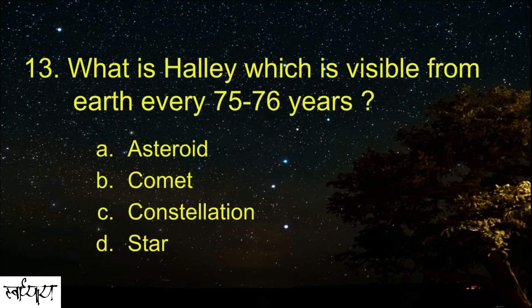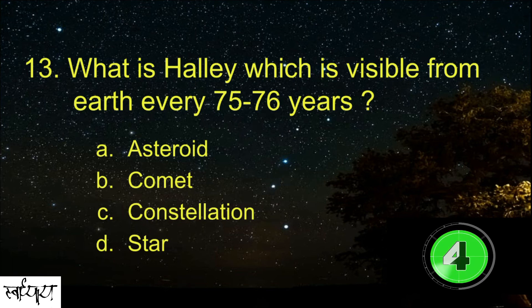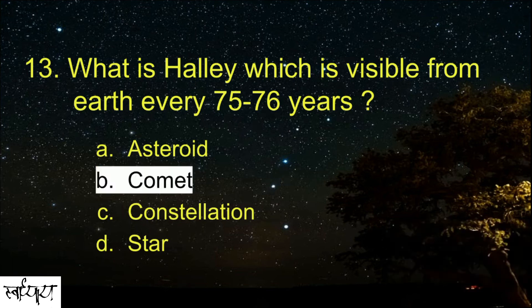What is Halley's, which is visible from Earth every 75 to 76 years? Comet.